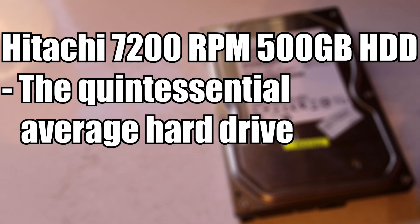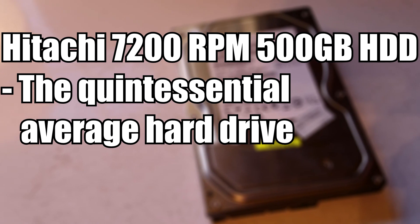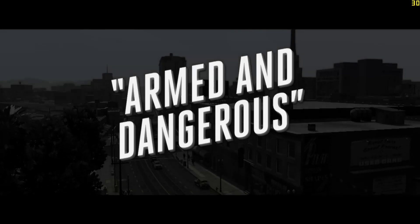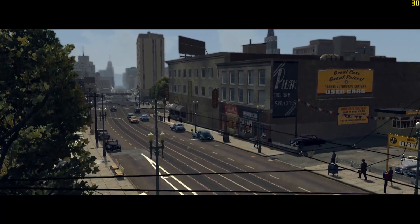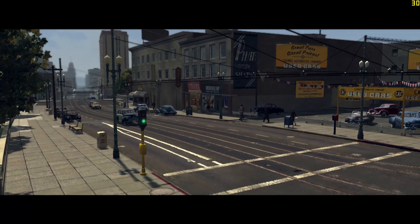The hard drive used in this video is a 500 gigabyte 7200 RPM Hitachi Travelstar hard drive. It's pretty much the most basic hard drive you can imagine — 7200 RPM is a very standard speed, and the read and write speeds are very pedestrian. Nothing crazy here, just the most bare-bones hard drive you can imagine.